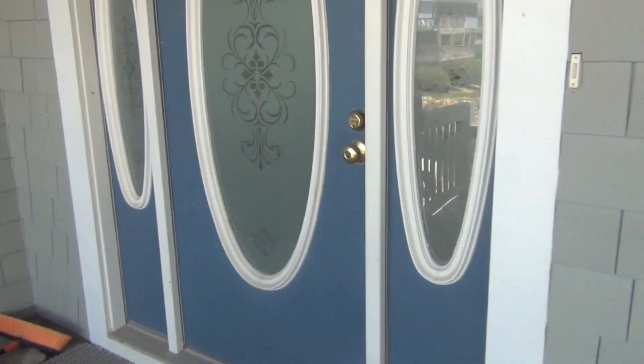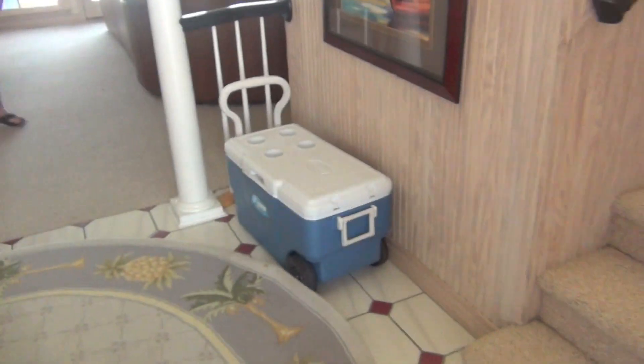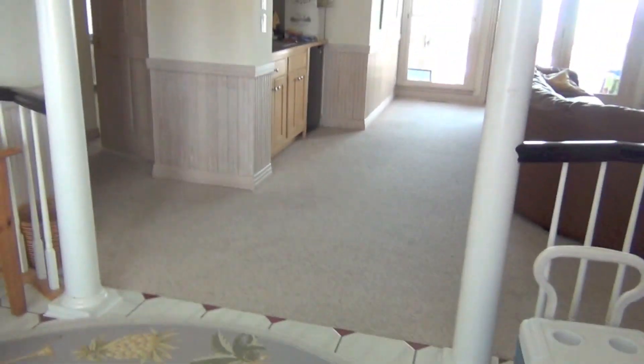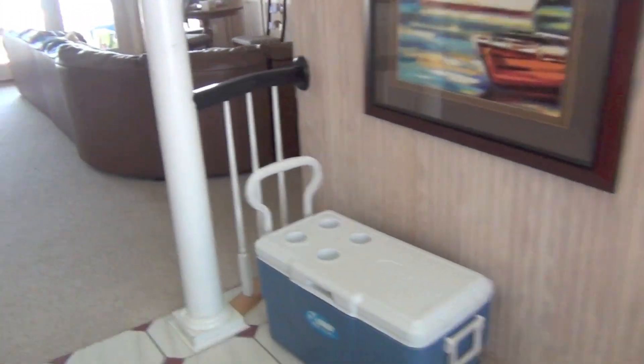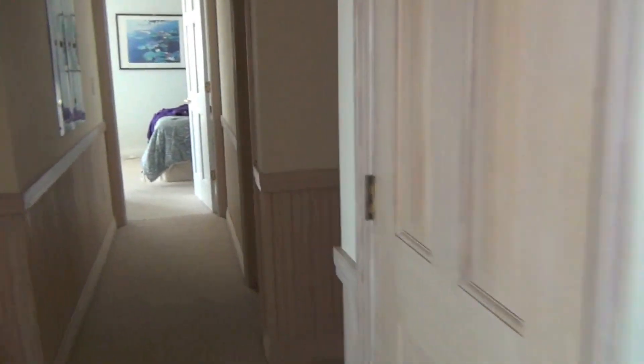So when you come in the front door, this is the main level. I'll show you my room first.